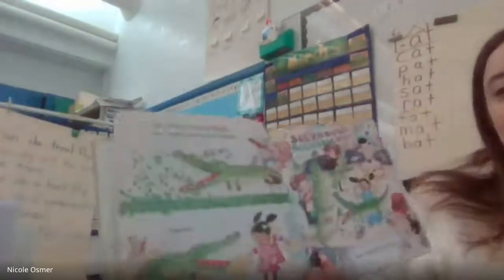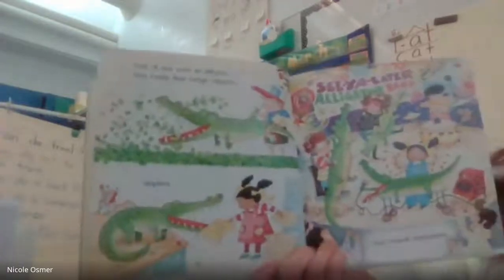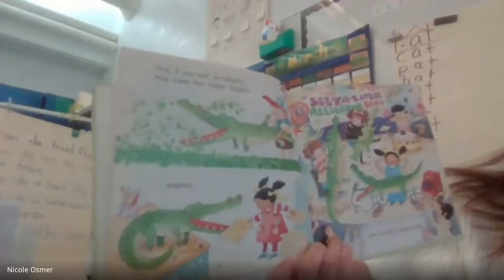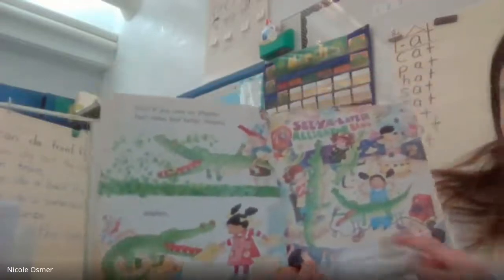And if you own an alligator, they make fine hedge clippers — chomp, chomp, chomp — staplers, see you later alligator band, and musical instruments.